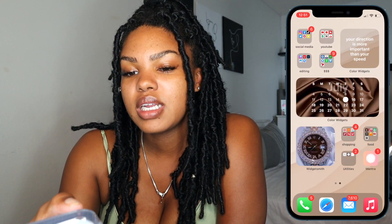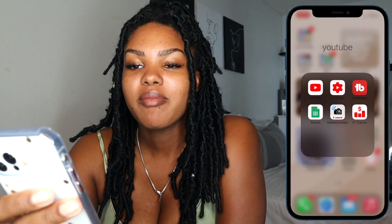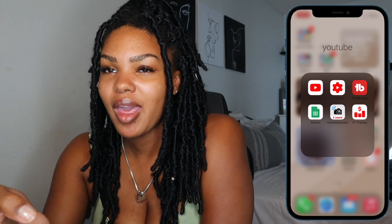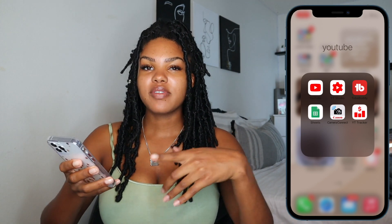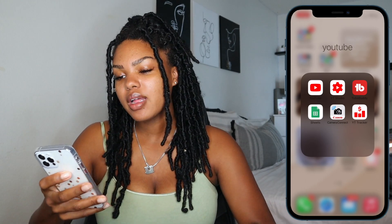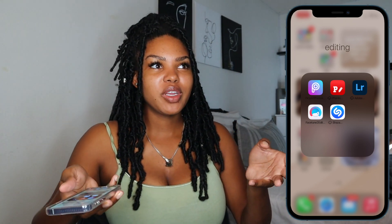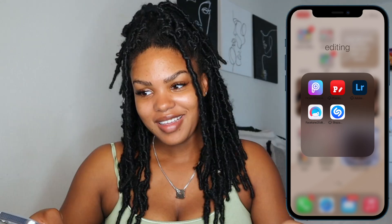I have my YouTube folder with YouTube, TubeBuddy, YouTube tracker, Camera Connect — which I use to start a video from my phone — and Google Sheets where I keep my content calendar. In my editing folder I have PixArt, Fonto, Lightroom, Facetune, and Shazam. I have Shazam in there because when I'm editing or watching a video, sometimes I like someone's song and I use Shazam to get it.